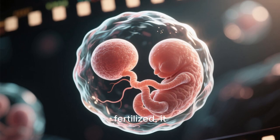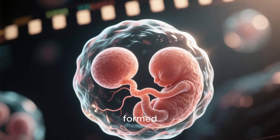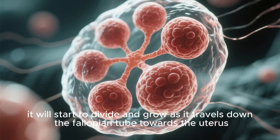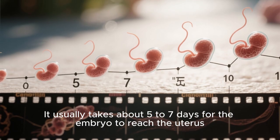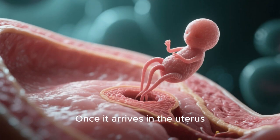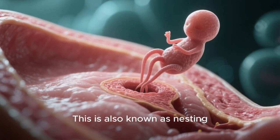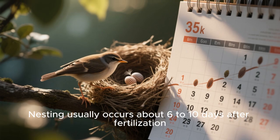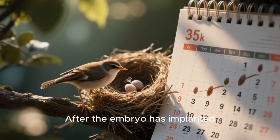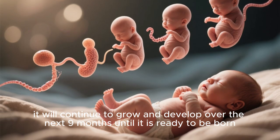After the egg is fertilized it becomes an embryo. Once the embryo is formed, it will start to divide and grow as it travels down the fallopian tube towards the uterus. It usually takes about five to seven days for the embryo to reach the uterus. Once it arrives, it will implant into the uterine lining, also known as nesting. Nesting usually occurs about six to ten days after fertilization, and the embryo will continue to grow and develop over the next nine months until it is ready to be born.